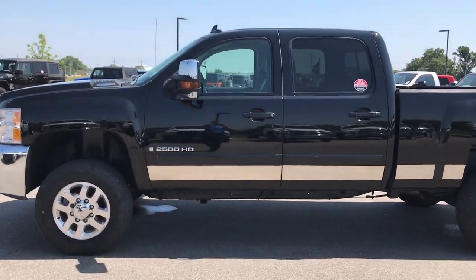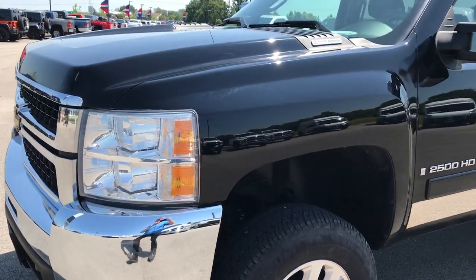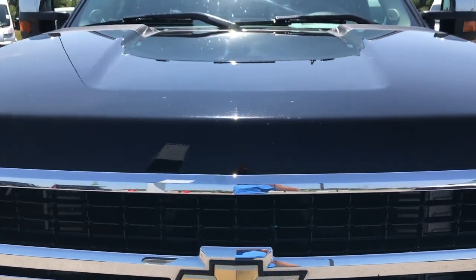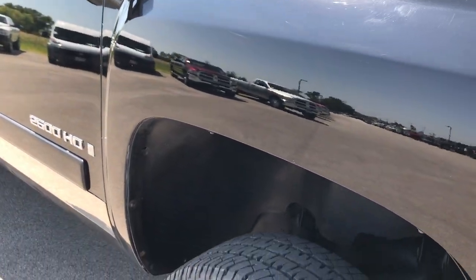This is stock number 9041A, a 2008 Chevy Silverado 2500 Crew Cab Short Box. This truck has a 6.6 liter Duramax diesel with the LMM motor. From this video you'll be able to tell that this truck is in really nice shape considering the age on it.